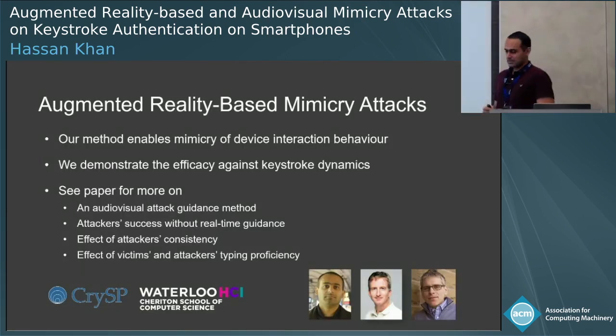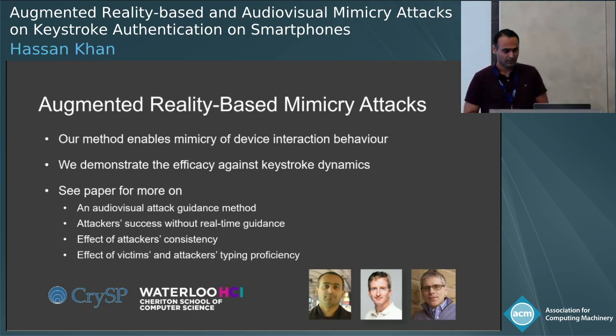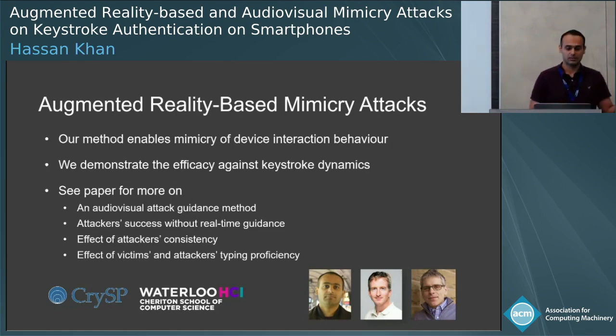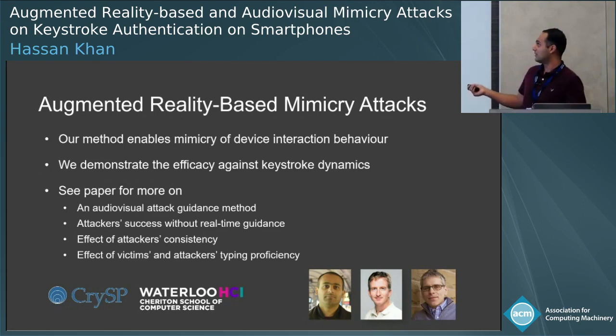In essence, we have developed a system — also released as open source — that you can use to develop tools that evaluate the security of device interaction behavior-based techniques. In this talk, we demonstrated this against keystroke authentication. The key takeaway is that if someone gets your behavioral profile, that person can bypass these schemes operating on your device. In the paper, in addition to more detailed results, we also present an audio-visual method — a static augmented reality-based method — which can be used to mount attacks on keystroke behavior-based authentication.